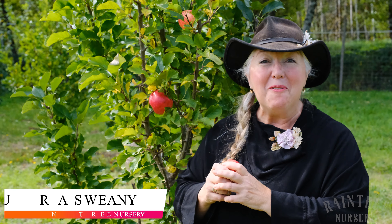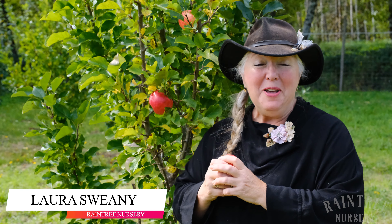Hey folks, it's Laura with Rain Tree Nursery. We are here at the nursery orchard doing some picking. We've almost got this tree picked, but before we ended our picking I wanted to take some film.